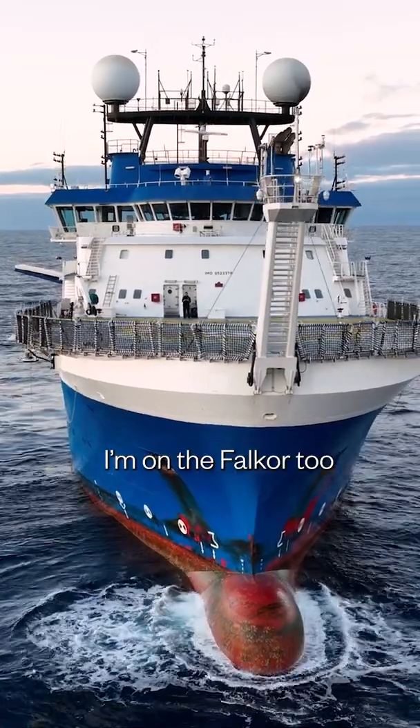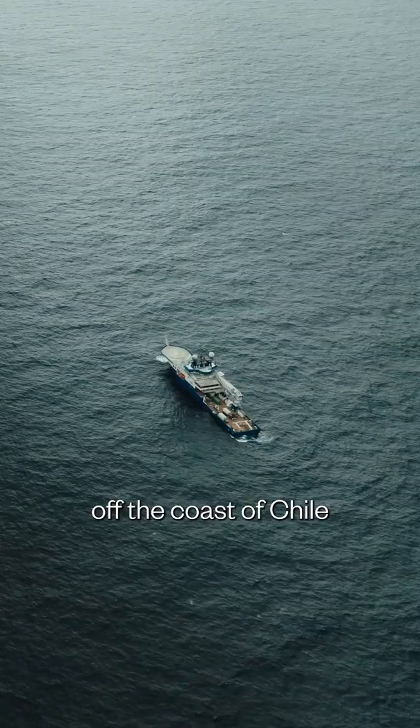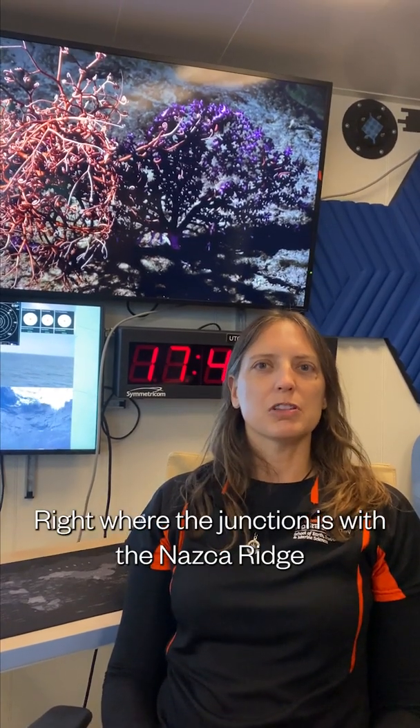I am on the Falkor II. I'm about 900 miles off the coast of South America, off the coast of Chile, and we are right now on the eastern part of the Salazar Gómez Ridge, right where the junction is with the Nazca Ridge.